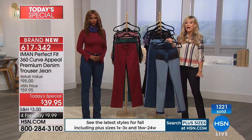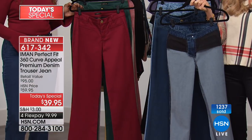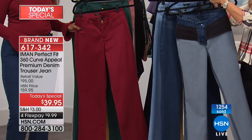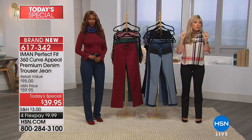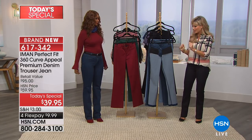You've mastered the pant time and time again — that's why these always become customer picks, that's why these always sell out. We are incredibly busy right now. Please go to hsn.com to place your order before you miss your size and color.